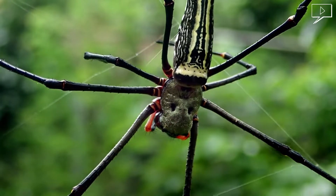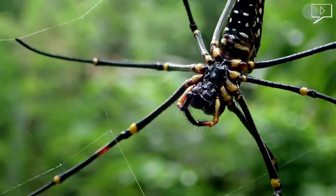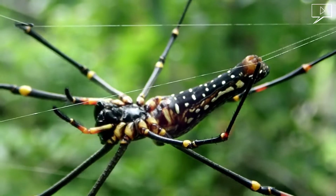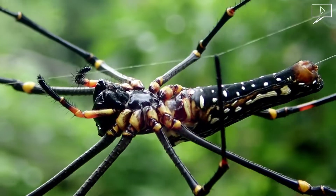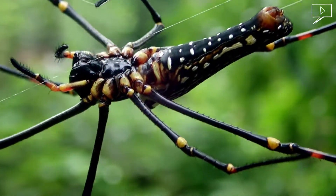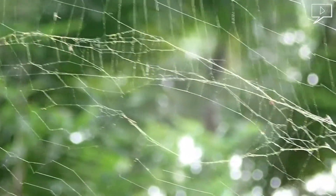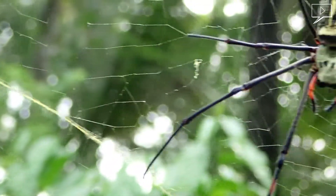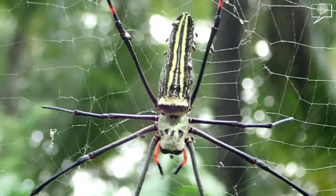Here is the second largest of orb-weaving spiders. It is a species of golden orb-weaver spiders. It can be found all over Asia. They prefer moist habitats with no direct sunlight. In Sri Lanka, you will find them in rainforests and in large backyards where the climate is humid and vegetation provides shade against direct sunlight.